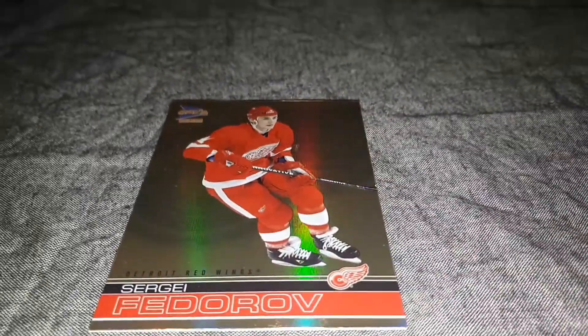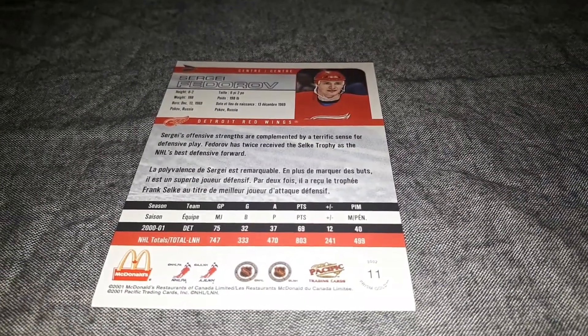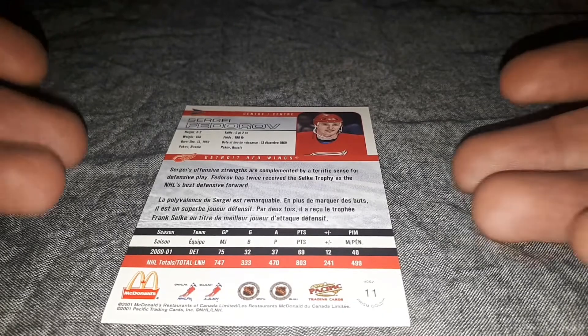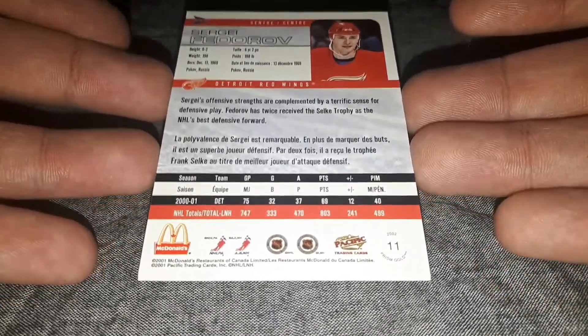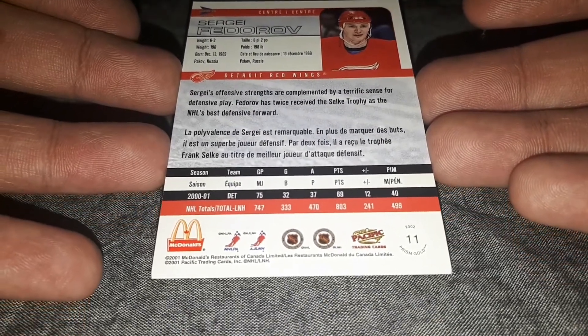We'll just take a quick look at the back of the card. You can see the McDonald symbol there in the bottom left corner, and the back of the card just has Sergei Fedorov's stats for that year and a little fun fact about Sergei.